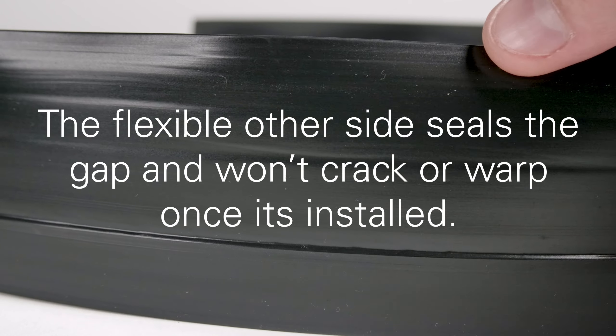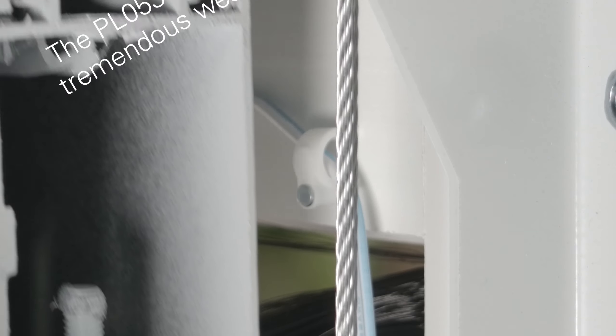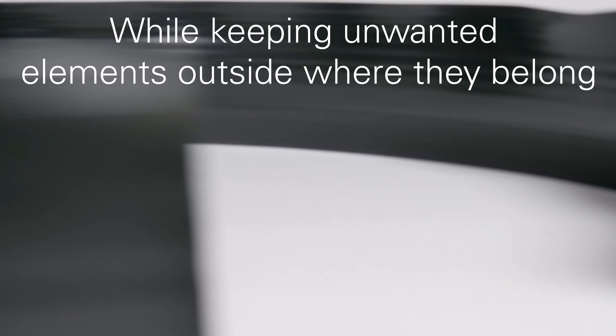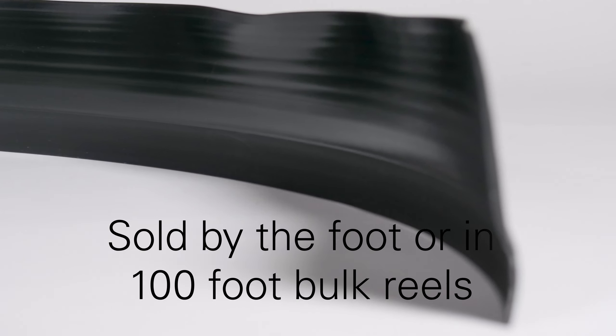The flexible other side seals the gap and won't crack or warp once it's installed. It can withstand tremendous wear and tear while keeping unwanted elements outside where they belong. It is sold by the foot or in 100 foot bulk reels.